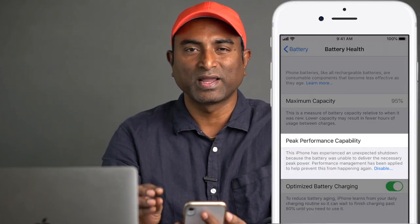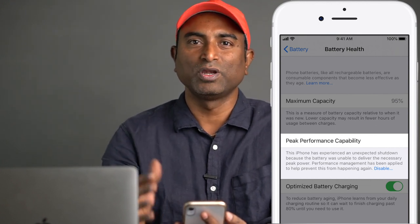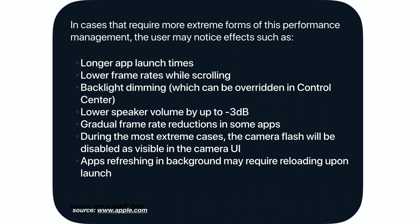What the performance management feature does is it applies performance management so that unexpected shutdowns won't happen again, preventing them from recurring. In such a case, you see a message on the phone that performance management is applied because the battery is unable to supply peak power. If you want, you can disable it, but you can only disable it when it gets applied. When performance management is applied, you might experience some changes in the iPhone's performance. This feature is available from iPhone 6 onwards through iPhone 11 Pro Max, but changes only occur when extreme performance management is needed. App launching may take longer, frame rates may be lower, and the backlight may be dimmed — though that can be adjusted in the Control Center.